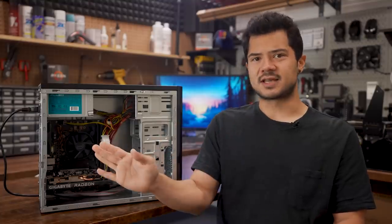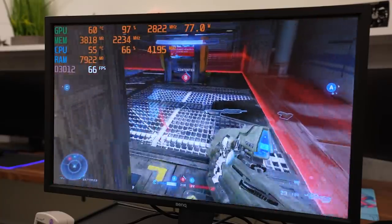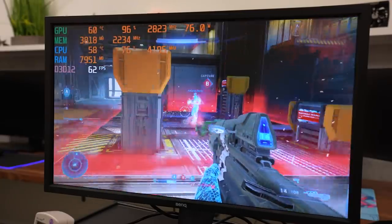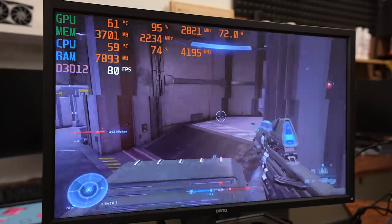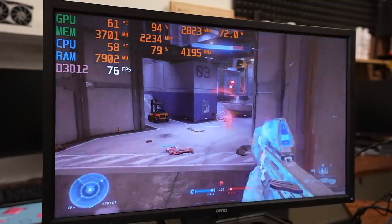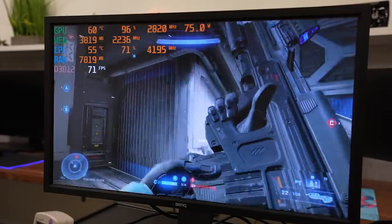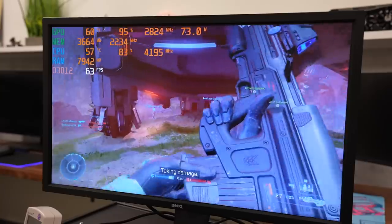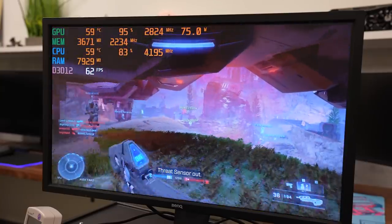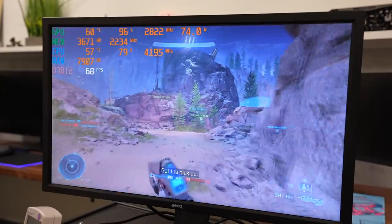Those are just esports titles though — I might as well have tested Minesweeper. I eventually turned up the heat with Halo Infinite, jumping into some quick play multiplayer rounds. Medium settings was the highest I could go and still maintain over 60 FPS on average, oftentimes getting well into the 70s, which makes this a very playable title. Even at medium quality the game still looks fantastic, and I never felt I was compromising too much. I did try a big team battle round on a much larger map, which dropped the average frame rate noticeably, still averaging over 60 FPS but with more occasional dips into the 50s.